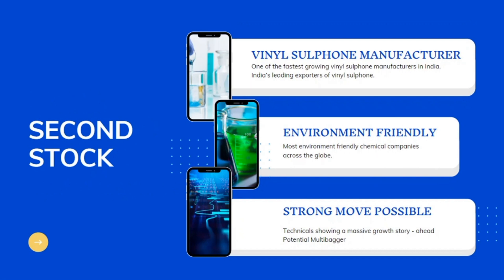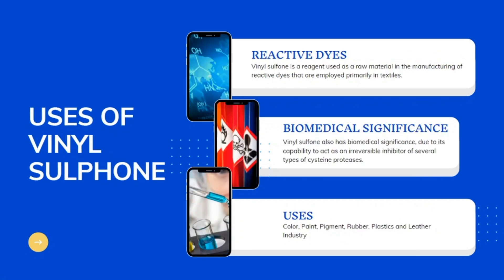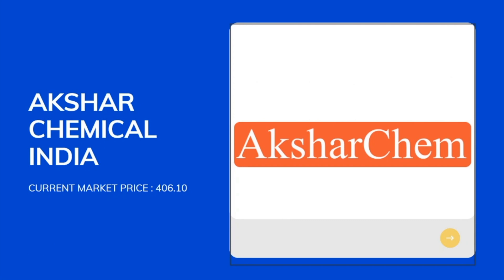The second stock for next week is one of India's fastest growing vinyl sulfone manufacturers and also one of India's leading exporters of vinyl sulfone. This company is also one of the most environment-friendly chemical companies across the globe. The technical analysis is showing me a massive growth story and chances of a potential multi-bagger ahead. Vinyl sulfone is used widely in reactive dyes and has broad biomedical significance — it is used in the color, paint, pigment, rubber, plastic, and leather industries. The stock behind this chemical is Akshar Chemicals India Limited.